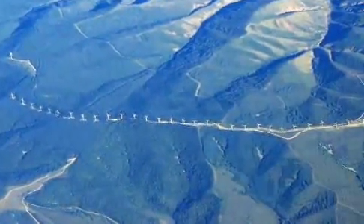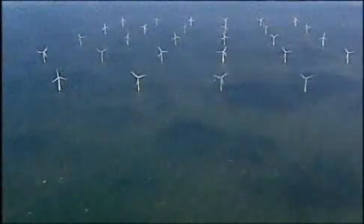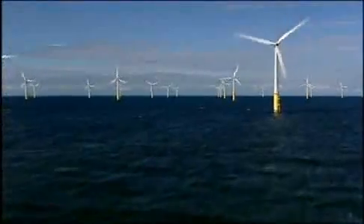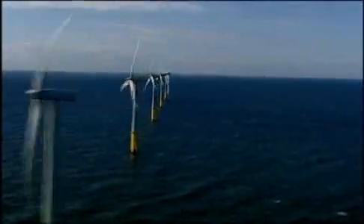Flying over planet Earth, an alien probe might detect fields of remarkable new structures cropping up: forests of tall, slender, mechanical beings with aerodynamic arms in whirling motion.